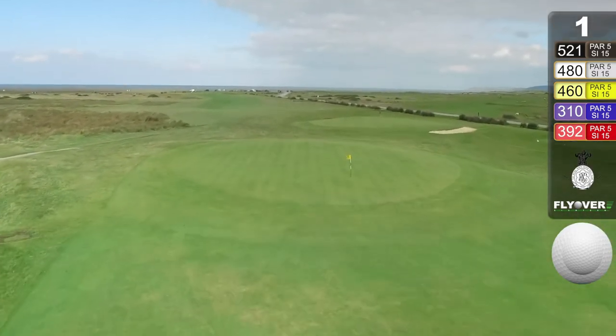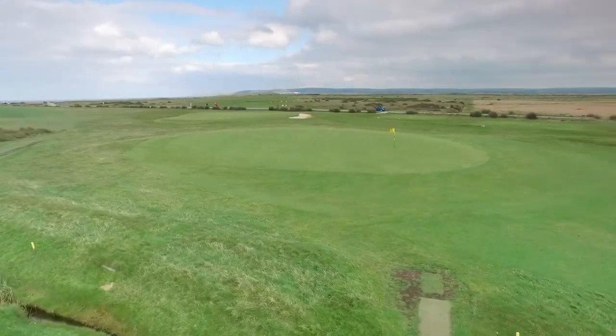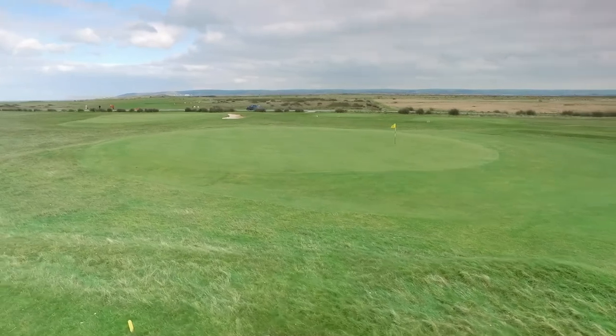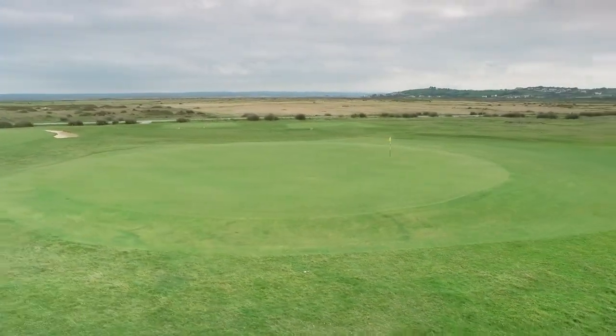A flat-looking fairway from the tee becomes slightly undulating the further up the hole you go. It's uncommon to have a flat lie. The green slopes from front to back.